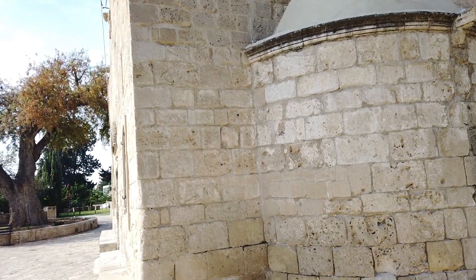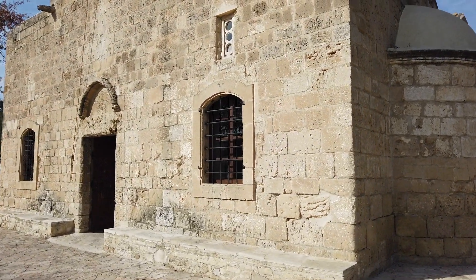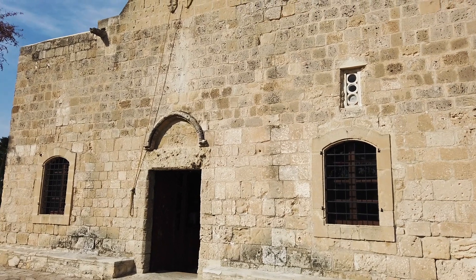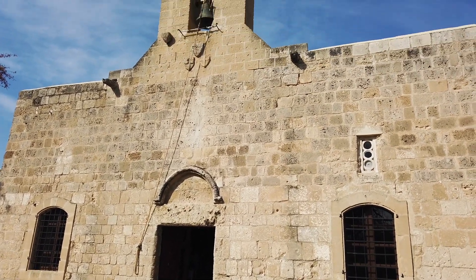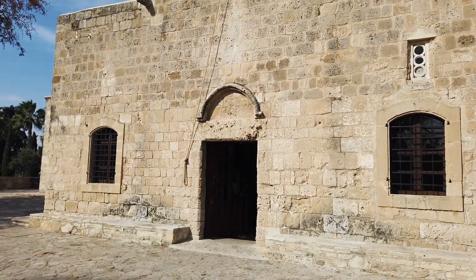This is a central plan church, which is what the eastern side of Christianity preferred back then. There's the front, and now we'll go inside.